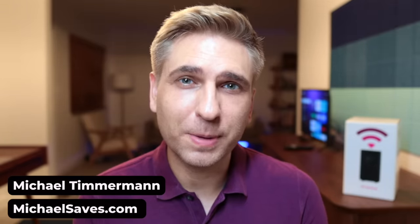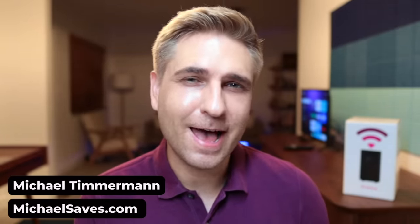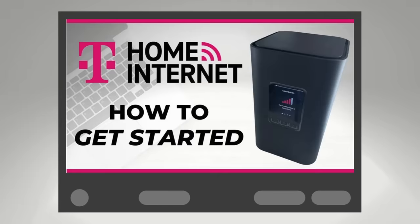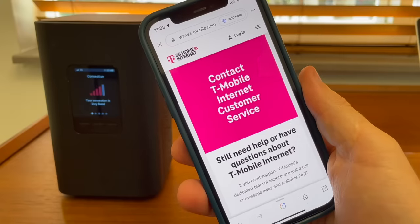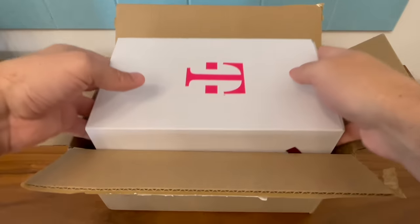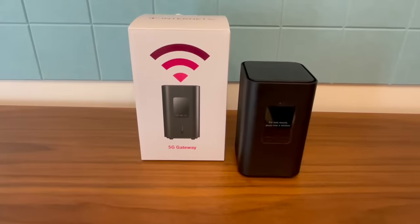I've been testing T-Mobile 5G home internet for a year and a half, sharing my review of the service all along the way. But recently, I was this close to canceling. Instead, I called T-Mobile's customer support, they sent me a new Wi-Fi gateway, and now I've got a lot more to share. I've put together everything I've learned about T-Mobile home internet into this one video.